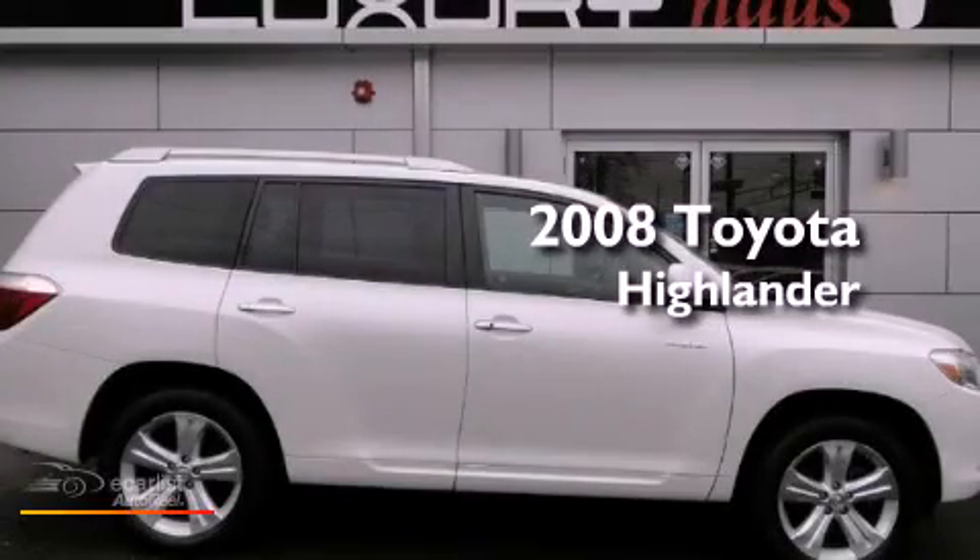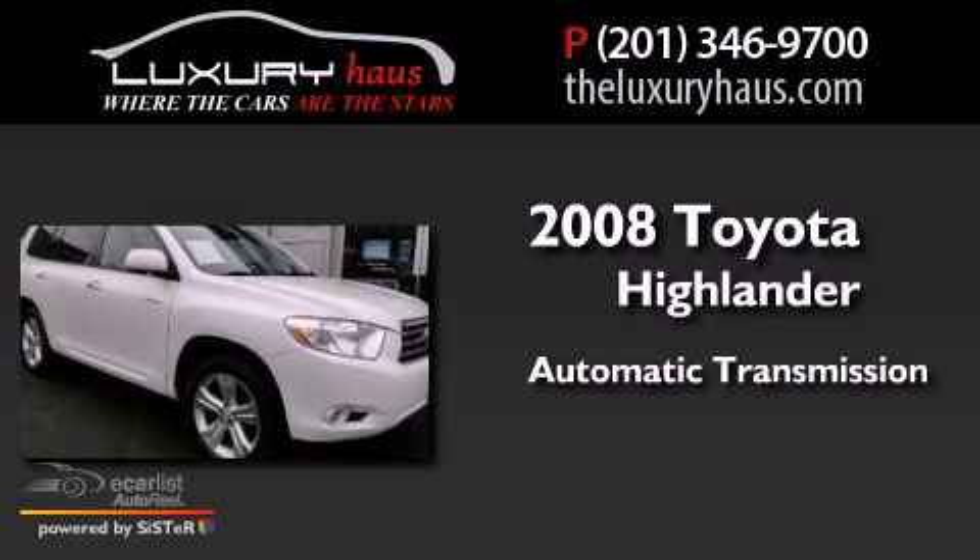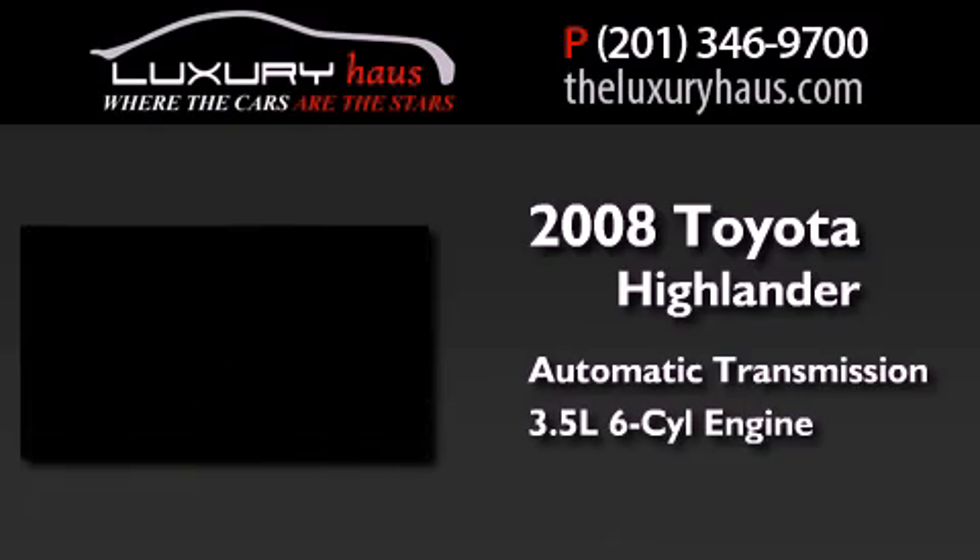This is a 2008 Toyota Highlander. This crossover has an automatic transmission and a 3.5-liter V6.